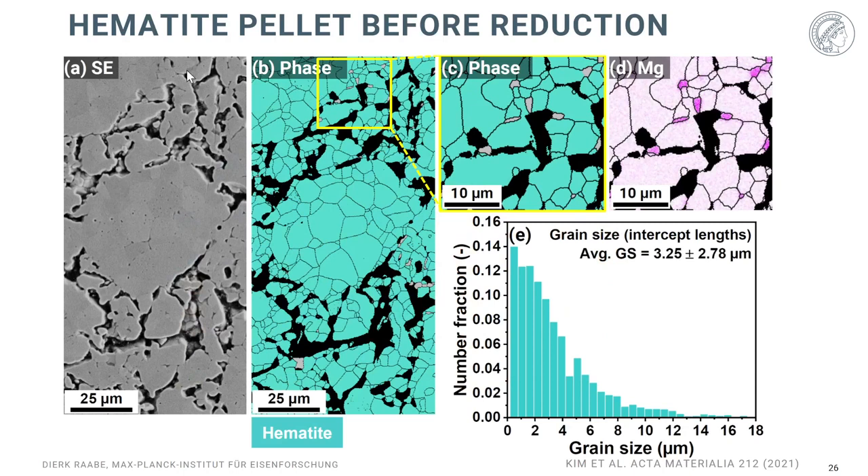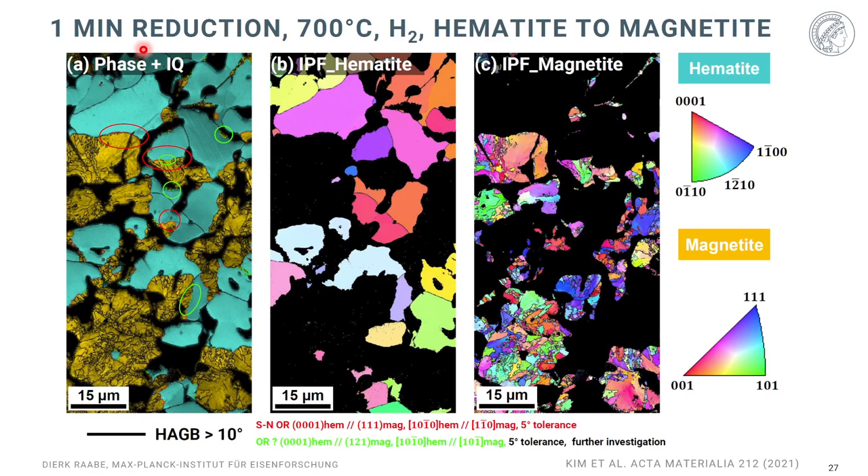Looking at hematite at the beginning of reduction: after sintering you have a complex polycrystalline aggregate with lots of inherited porosity. The ore already contains other oxides like magnesium oxide, silicon, and calcium. After one minute of hydrogen exposure at 700°C, you can see how the magnetite (shown in golden color) grows into the surrounding hematite (shown in blue). The EBSD map shows this comes with a very strongly refined microstructure — a classical nucleation and growth process where nucleation starts at all free surface areas where oxygen, water, and hydrogen transport are fastest.